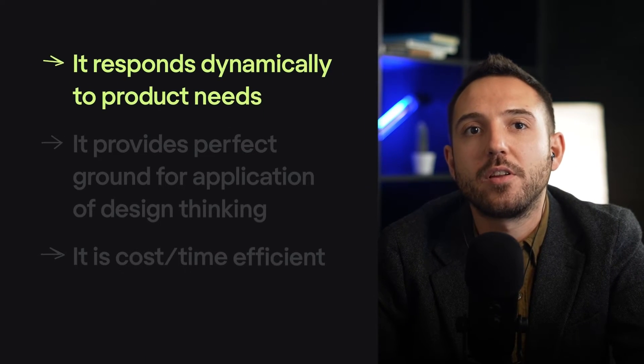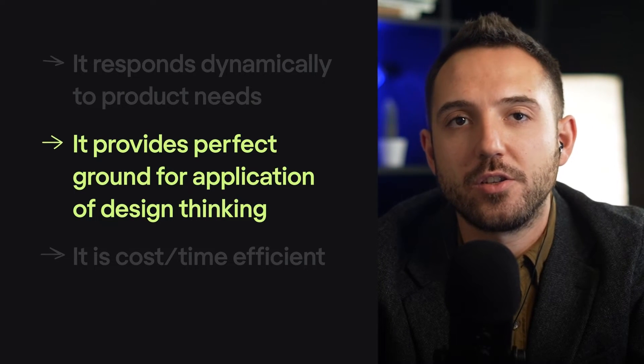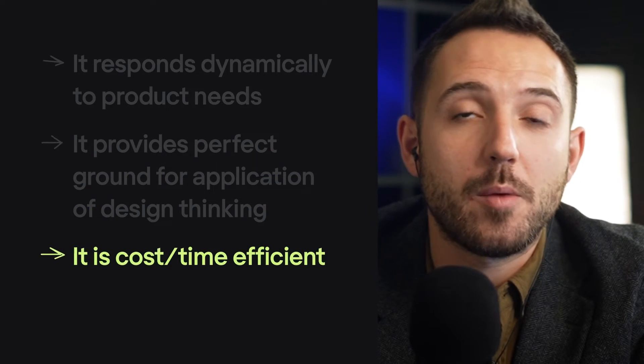Here are the reasons to stick to evolutionary design: it responds dynamically to product needs; it provides a perfect ground for the application of design thinking; and it is cost and time efficient. Little changes can make a big difference, and if a change appears to be ineffective, the losses are minimal — unlike in the case of a big redesign.